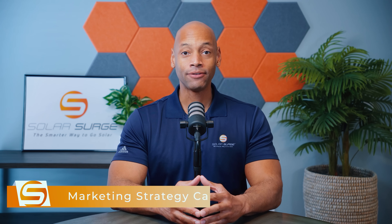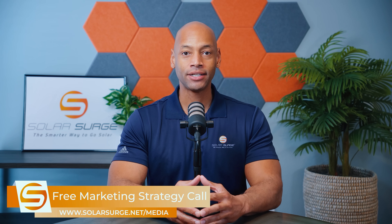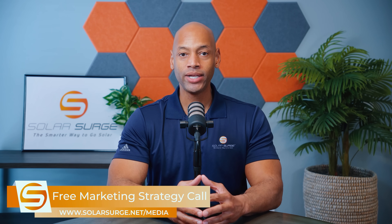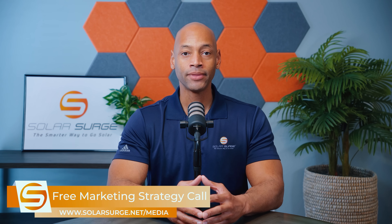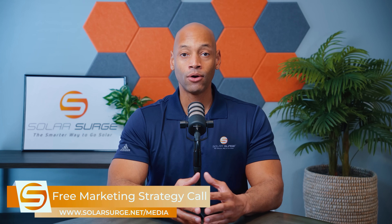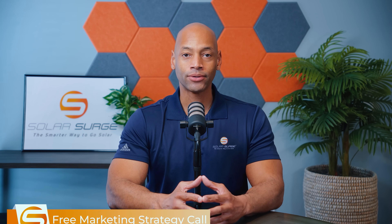If you would like to have your business, product, or technology featured on the Solar Surge channel, we can help you do that. Use the link below to set up a call with our media team so we can discuss your marketing goals and how Solar Surge can help you get there. Solar Surge is the leading online community in the U.S. residential solar and energy storage space, so if you'd like your business or product or technology introduced to our audience, reach out to us on the link below or email media@solarsurge.net.